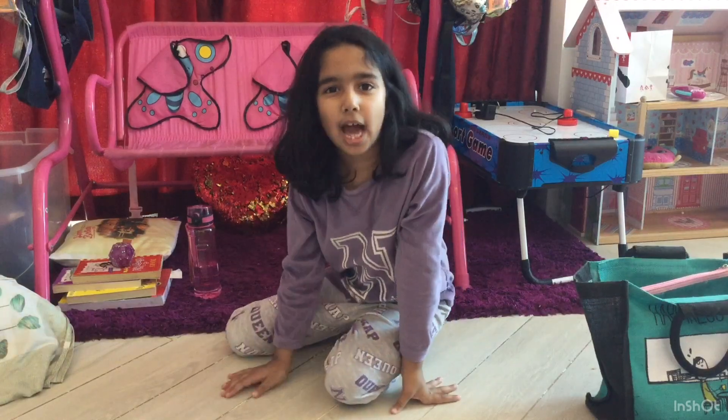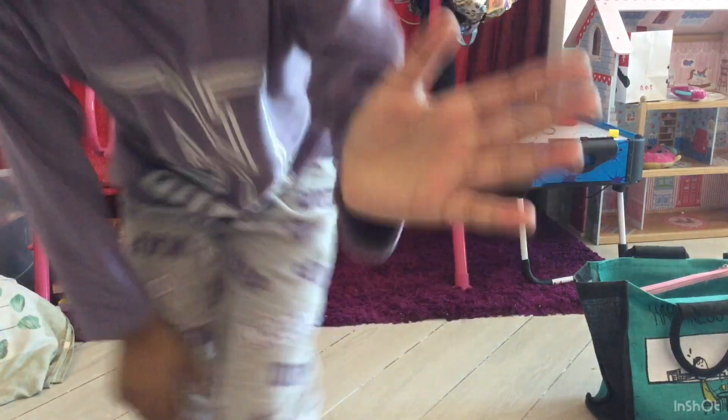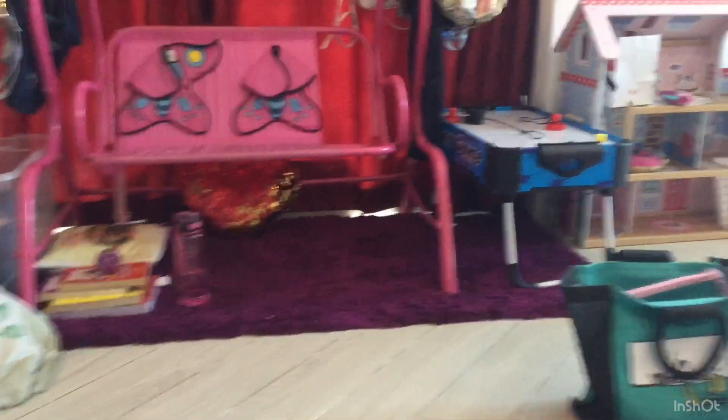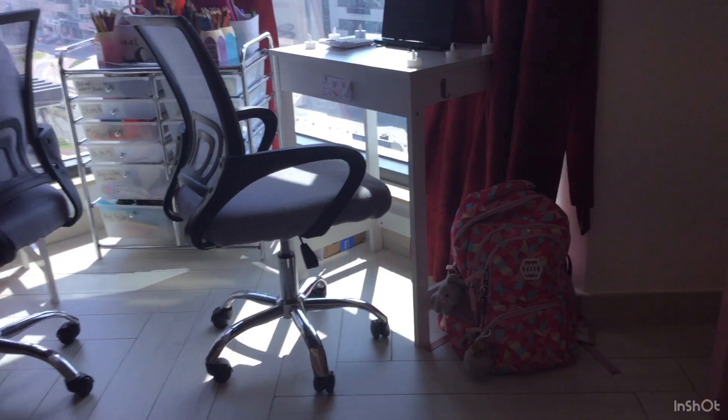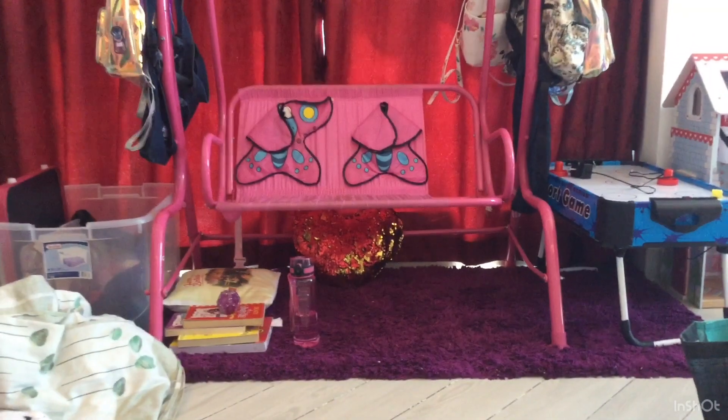I've got the perfect idea — come with me. I'm not going to cut this video, you guys should just come with me. Oh my god, it's such bad lighting. You guys are probably just going to have to wait there — sorry, but it's nearby, don't worry.